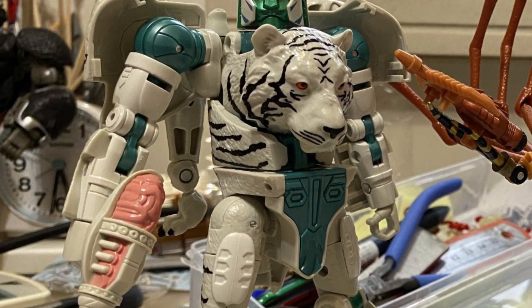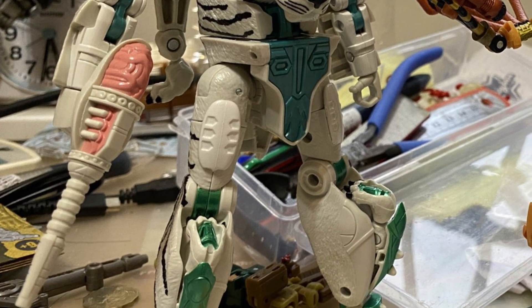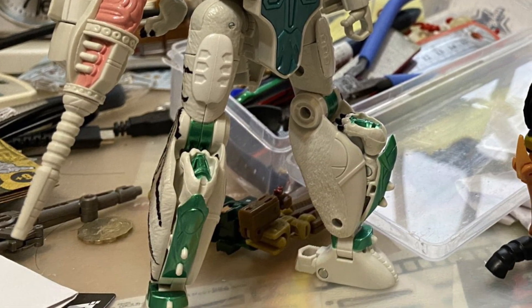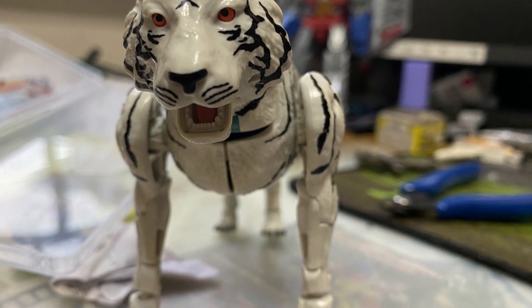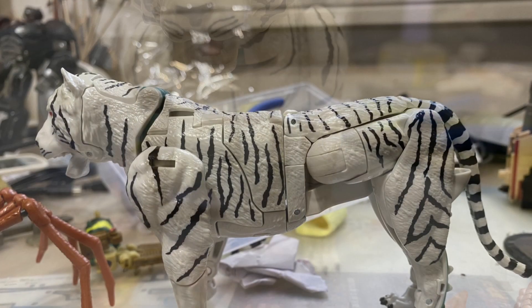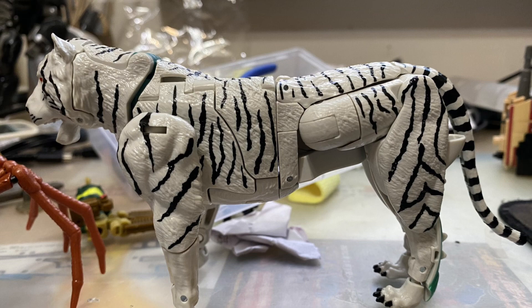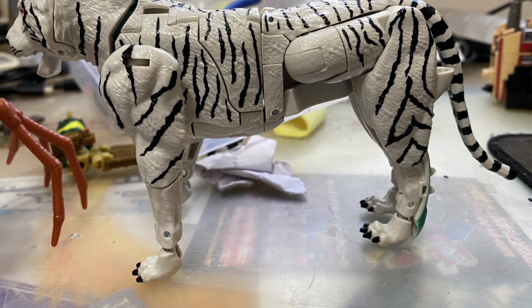Very cool, sleek-looking figures. I like Tigatron — he looks really cool. He is an alternate version of Cheetor, who's one of my favorite Beast Wars characters. He has a white tiger look. It looks fabulous. I might grab this one. I'm surprised I haven't already, but now seeing this in hand, they are really, really nice-looking figures.